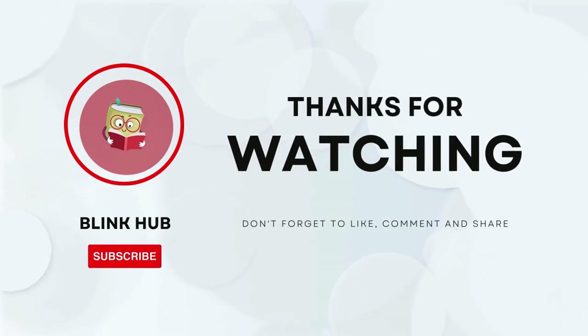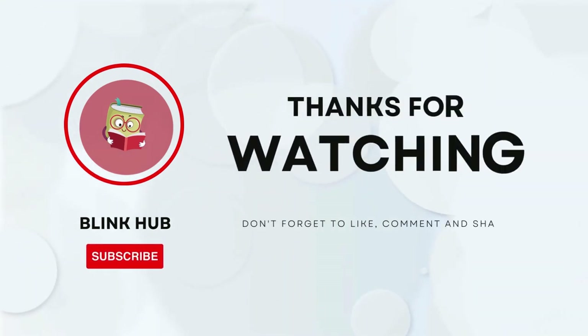That's a wrap on Thinking Fast and Slow by Daniel Kahneman. If you found this summary helpful, give us a thumbs up and don't forget to subscribe for more book summaries. Hit the bell icon so you never miss an update. Thanks for watching and happy reading.